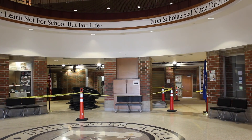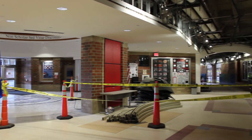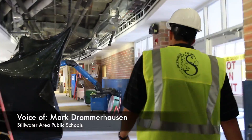Welcome to Stillwood Area High School. This video is a look at the demolition inside the summer projects for the summer of 2016, in anticipation of our ninth grade arriving in the 2017-18 school year.